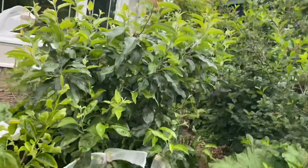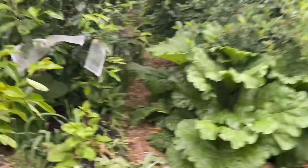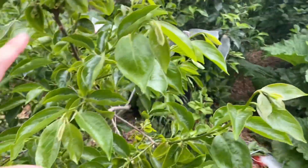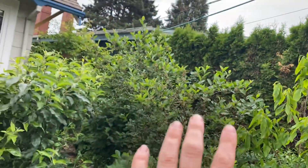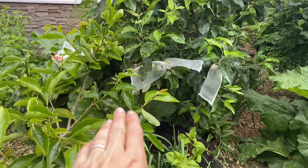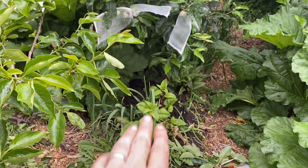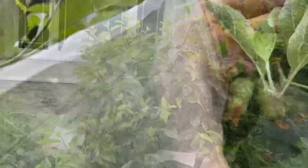Let me step back a little bit and show you the context of this whole guild here. So we have persimmon, rhubarb, pawpaw, aronia berry, Hudson's Golden Gem, more rhubarb, Egyptian walking onions, Swiss chard, more natives in the back, and there's a comfrey behind this apple for chop and drop.